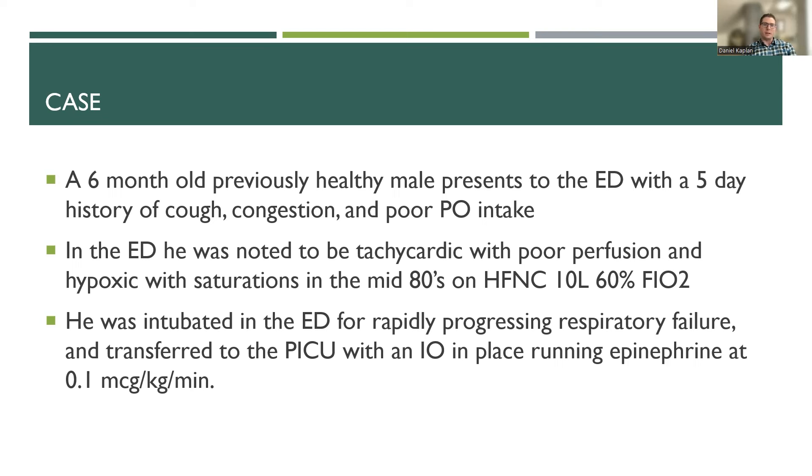We'll talk briefly about a case and then build off of that. We have a six-month-old previously healthy male who presented to the ED with a five-day history of URI symptoms and poor PO intake. He was noted to be tachycardic, had poor perfusion, and was hypoxic to the mid-80s on arrival. He was initially trialed on high flow and then was intubated for rapidly progressing respiratory failure. An IO was placed and he was transferred to the PICU on an epinephrine drip of 0.1 mcg/kg/min.